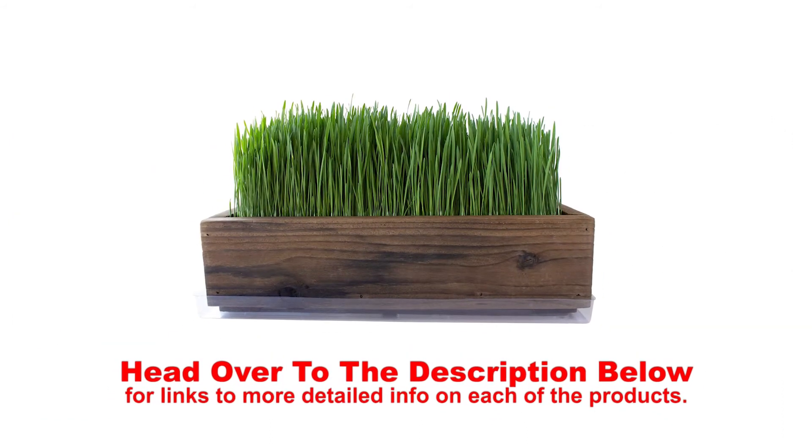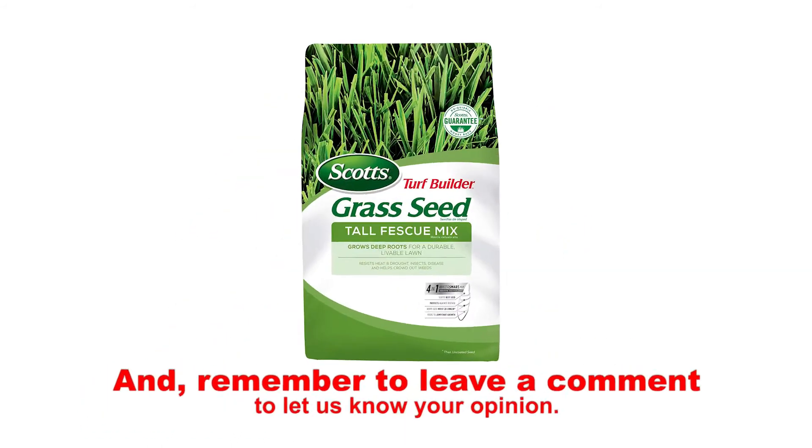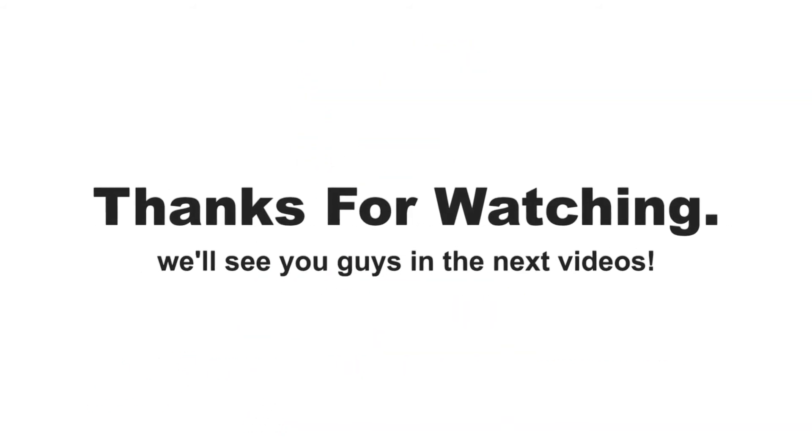Head over to the description below for links to more detailed info on each of the products. Remember to leave a comment to let us know your opinion. That's all for now — we'll see you guys in the next video.